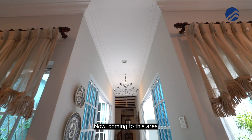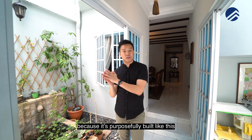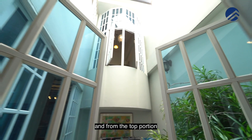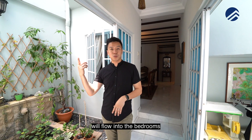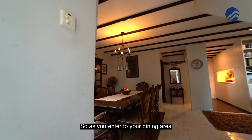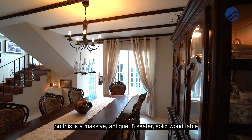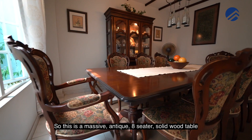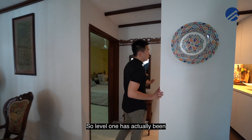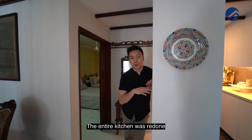The air well is fantastic — it's purposefully built so airflow from outside and from the top flows into the bedrooms and is also channeled to the living and dining space. As you enter the dining area, the dining room is massive. There's a beautiful antique eight-seater solid wood table, and the width is awesome.